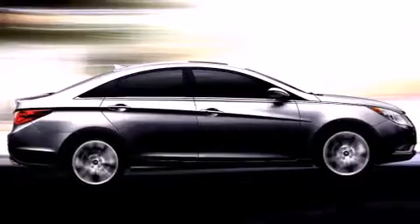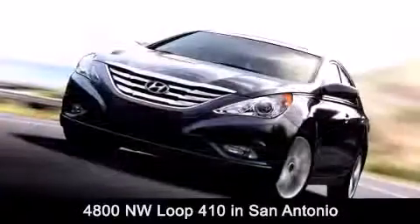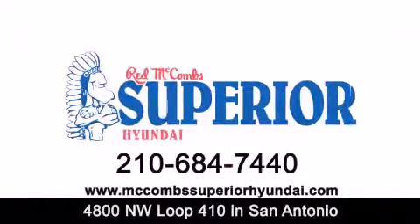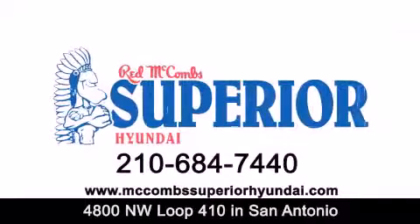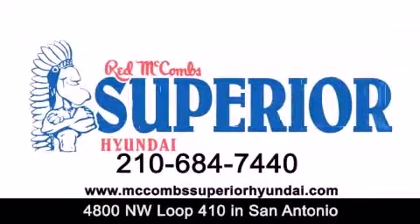Red McCombs Superior Hyundai is located at 4800 Northwest Loop 410 in San Antonio. Contact us today to find out about our specials, or visit us at McCombsSuperiorHyundai.com. Red McCombs Superior Hyundai — when you deal with Red, the deal gets done.